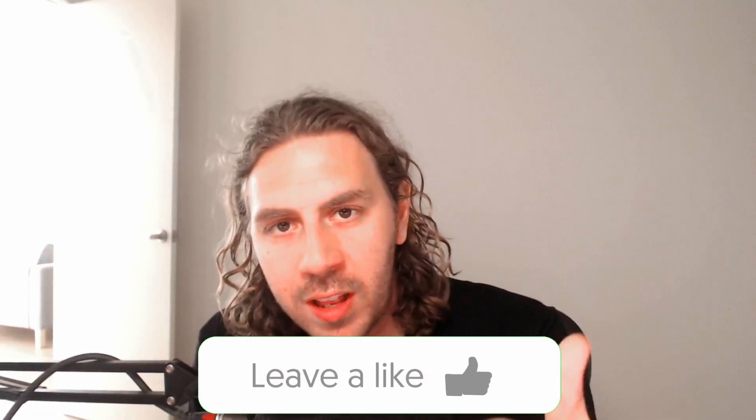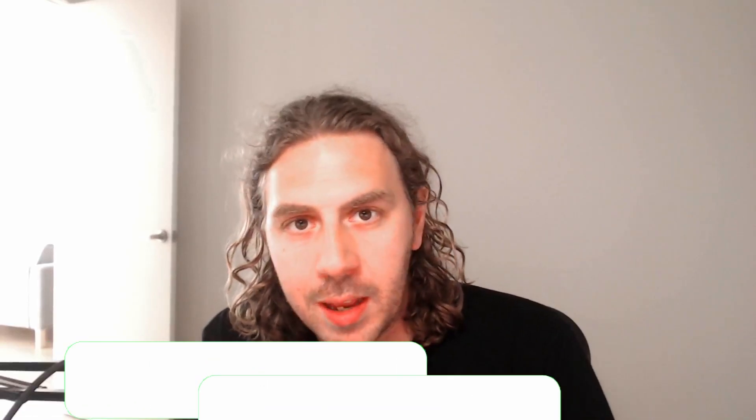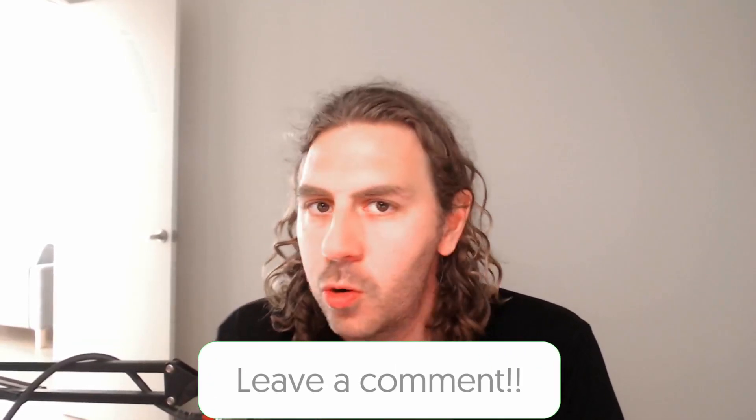That's basically it. I hope you found that helpful and it saves you having to watch the whole 45-minute Q&A session, which goes off-topic a lot of the time. Hopefully I've summarized this in a quick, concise manner for you. As always, if you found this video helpful, leave it a like, leave some comments below about what you think about this course and the pricing structure, and I'll catch you in the next one.